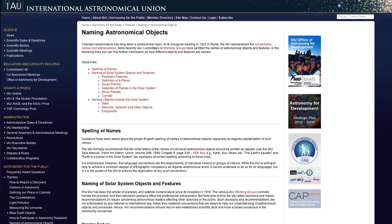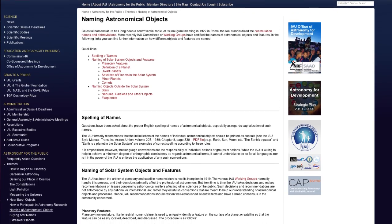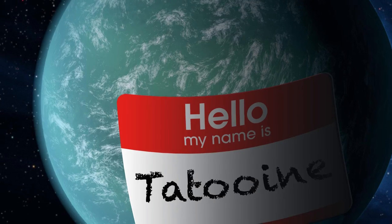But the IAU is finally opening up to more naming options — with caveats, of course. The Union requests that public naming campaigns and organizations work with the IAU throughout the process. So what if you come up with a great idea for a name on your own? Individuals can send suggestions to the email address iaupublic@iap.fr. But before you submit Krypton, Vulcan, or Tatooine, make sure to check that they haven't already been claimed by another celestial body.